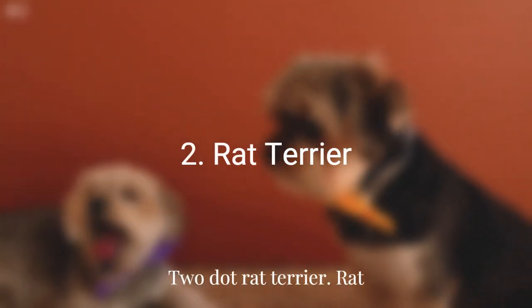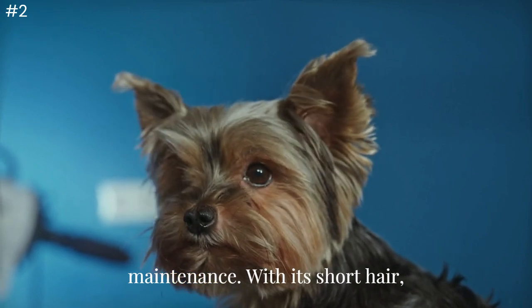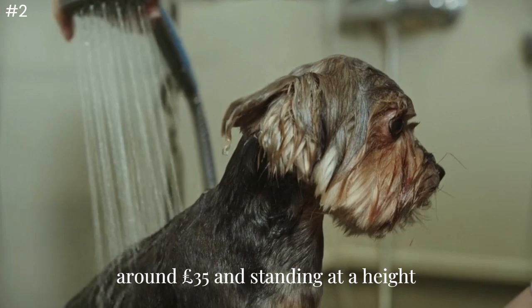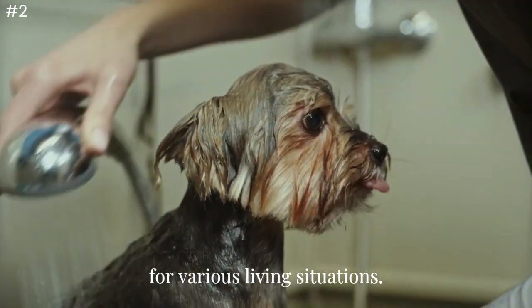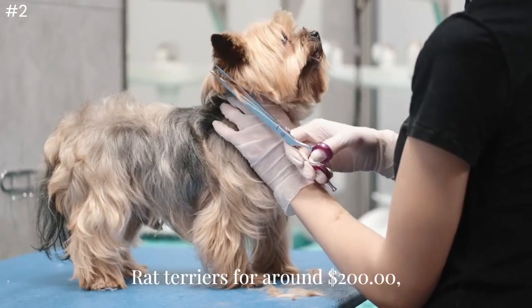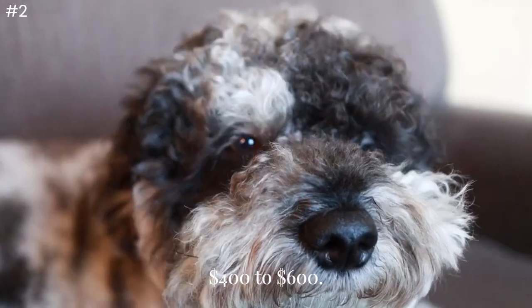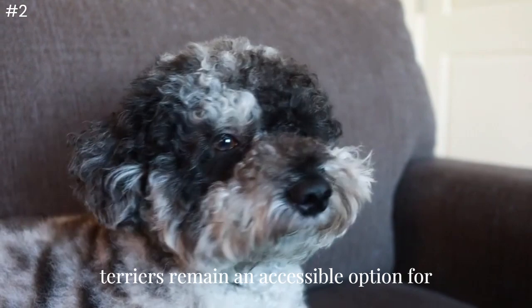Number 2: Rat Terrier. The Rat Terrier is a breed known for its affordability and low maintenance. With its short hair, this breed does not require frequent grooming, making it a cost-effective choice for dog owners. Weighing around 35 pounds and standing at a height not exceeding 2 feet, these pups have a small physique suitable for various living situations. You can typically find Rat Terriers for around $200, whether from pet shops or shelters, though pet shops often charge $400 to $600.